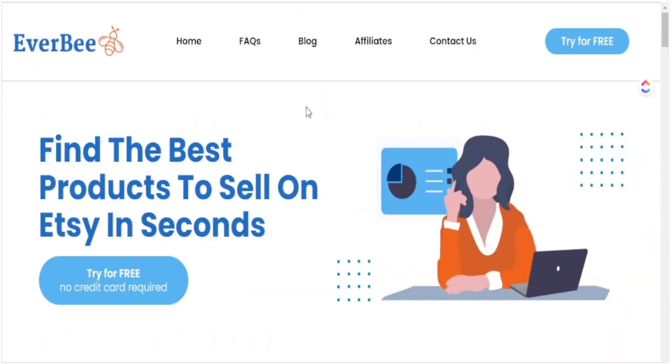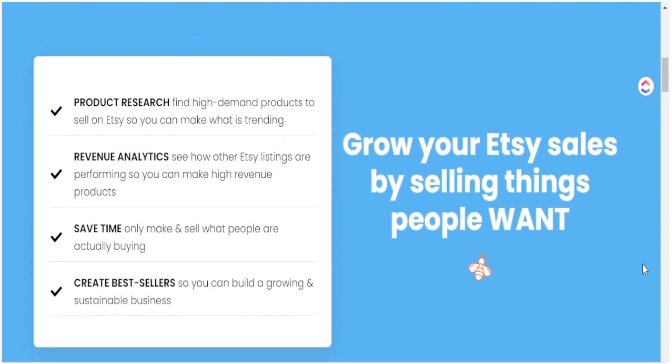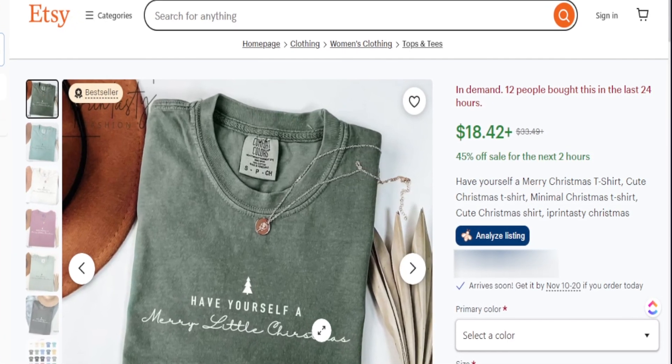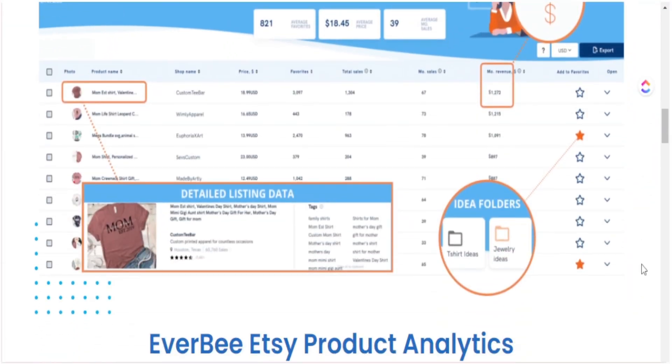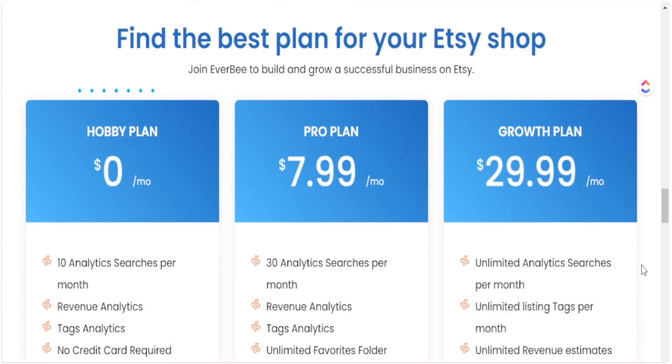Everbee is a great tool to use if you want to know the background data regarding sales, favorites, likes, and even when a product was released. All of these data points help me make decisions about what designs I need to create for my product and start listing on my Etsy shop. If you want to try out Everbee on your own, I'll leave all the details in my description box below for your print on demand business.